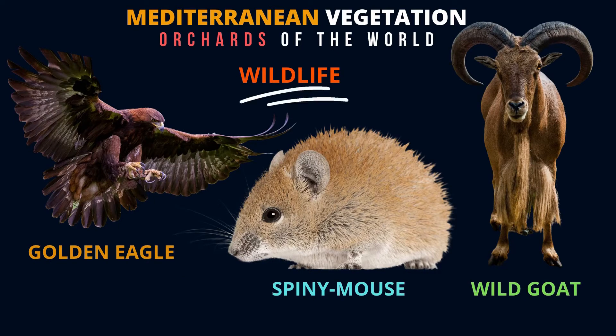What kind of animals and birds can you find in the Mediterranean? Golden eagle — look at that — and the spiny mouse, wild goats. These are the birds and animals that you can find in the Mediterranean.